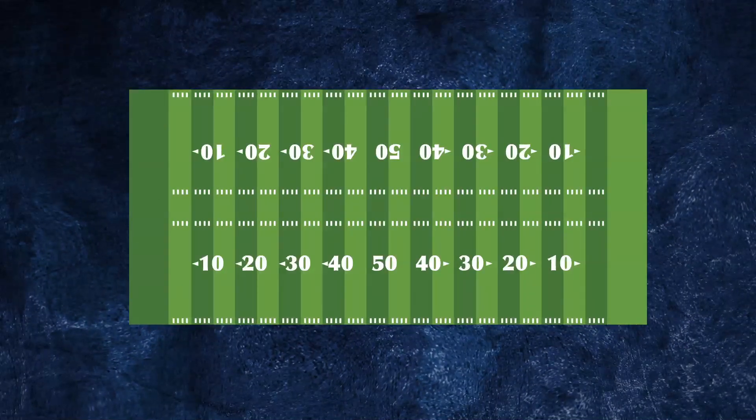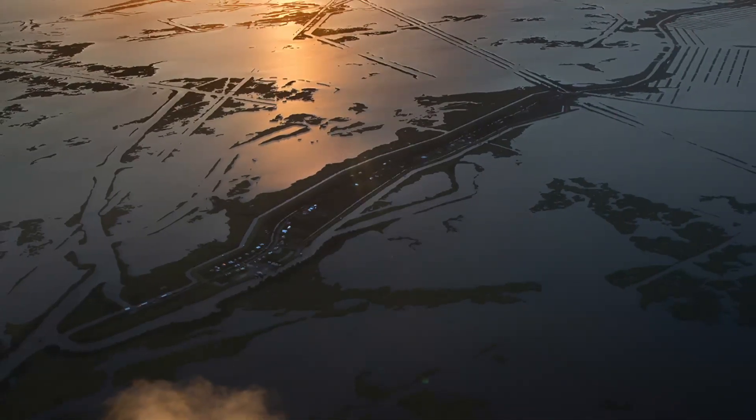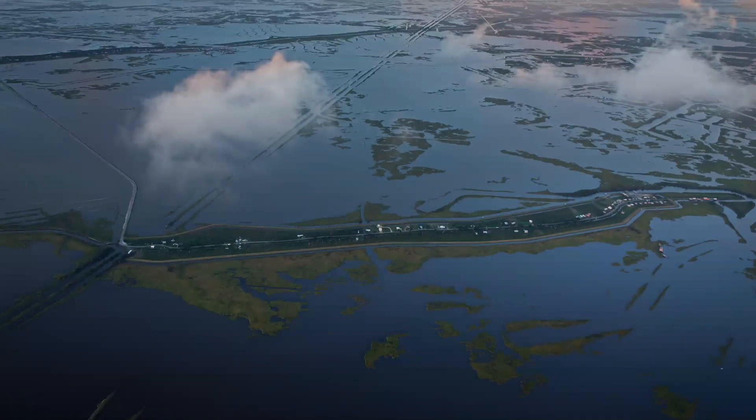Since Louisiana is losing a football field of wetlands every 100 minutes, what will the future look like? There will be change, there will be loss. The question is whether we will be able to keep up with the rates, especially of sea level rise caused by global warming.